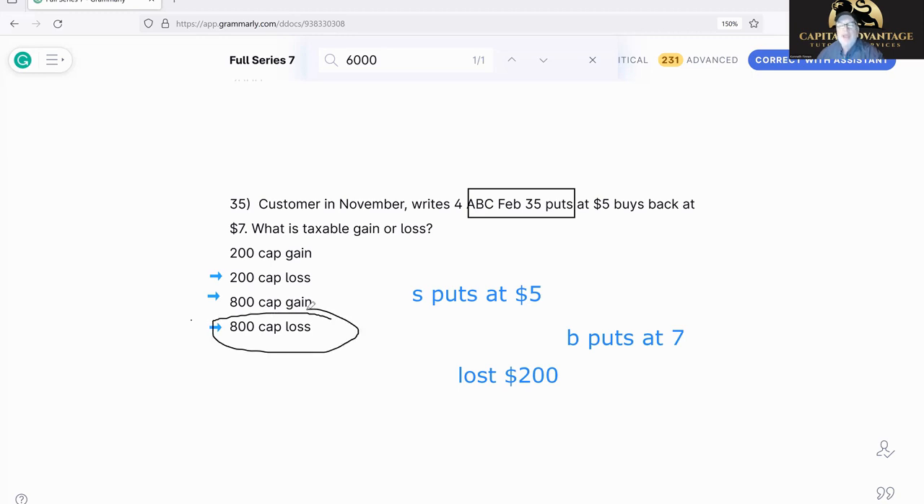Since we sold at five and bought at seven, we lost two — we did it four times — that's an $800 loss. Keep in mind: if they're the same amounts across contracts, just do the numbers and multiply at the end. Also, break-even doesn't change based on number of contracts — if you sold four ABC 35 puts at five, break-even is still 30 regardless of whether it's 4, 10, or 30 options.